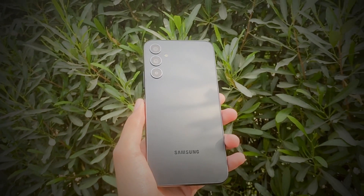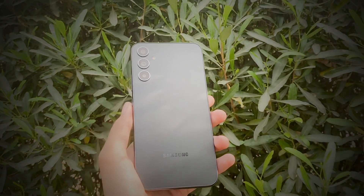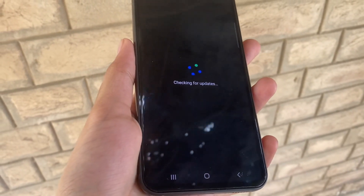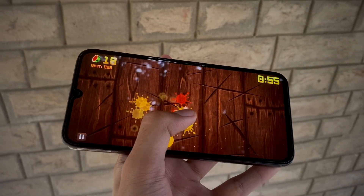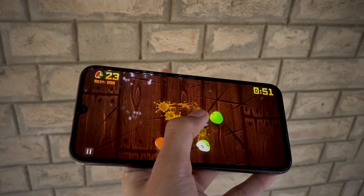Hey everyone, big news in the Samsung world! Samsung just dropped the stable update for the Samsung Galaxy A24, bringing in the much anticipated One UI 6. If you were part of the beta program, you are in for a treat with a relatively smaller update size of around 300 megabytes. But if you were not part of the beta program, you will get an update of around 2 gigabytes.